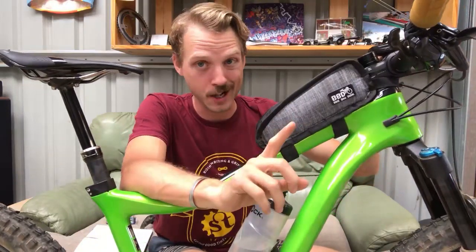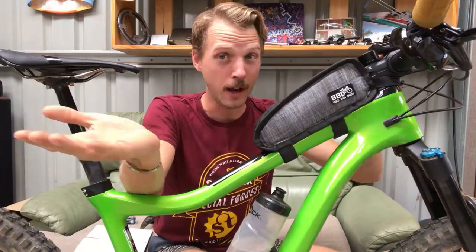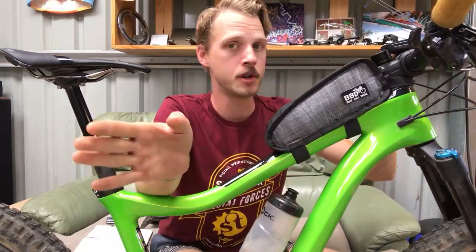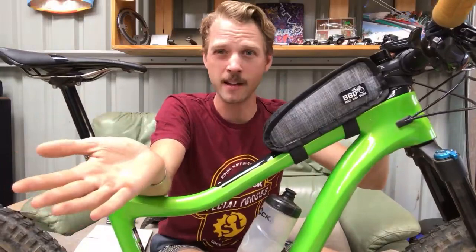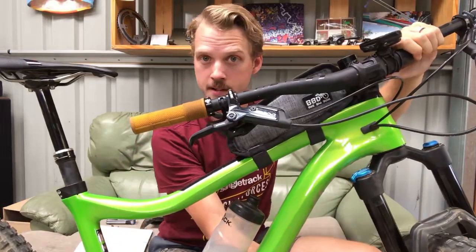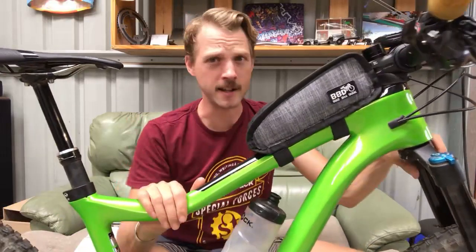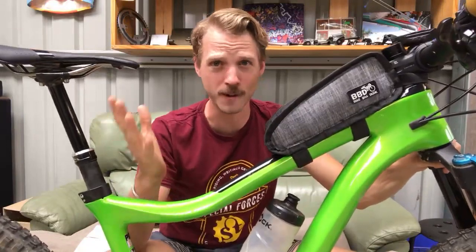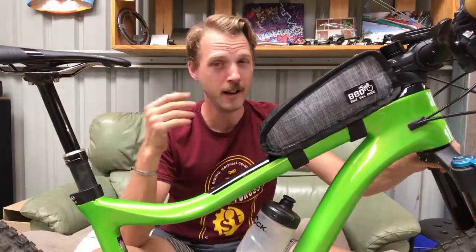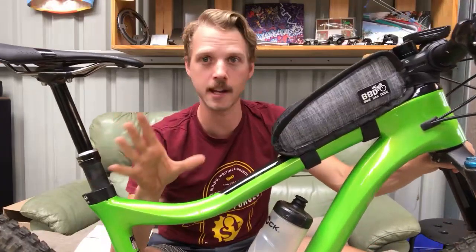The last thing I want to talk about is another article on the Singletrack website - the Trust Message linkage fork. Has anyone seen it? It's called the Message - similar naming convention to Evil Bikes. It's hit the news pretty hard lately and the hype has been huge. I think it looks really cool and wacky. I love that it's something different. I can see the benefits in the design, but I really want to get a ride of it myself.